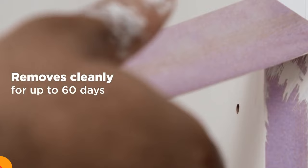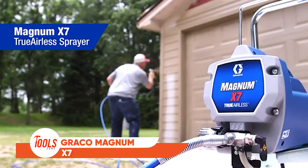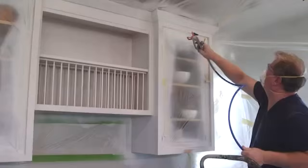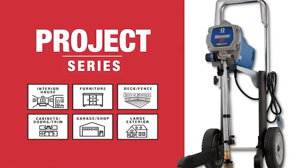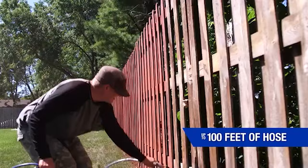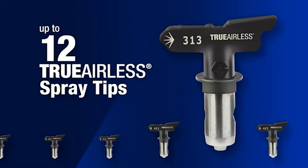Elevate your painting prowess with the Graco Magnum X7, the quintessential tool every DIY enthusiast dreams of. This powerhouse, equipped with a hardened stainless steel piston pump, effortlessly sprays unthinned paints, making it a must-have for essential painting tasks. Its flexible suction hose allows seamless transition between one- or five-gallon paint containers, while the true airless spray tip and soft spray technology ensures precise control, minimizing overspray.